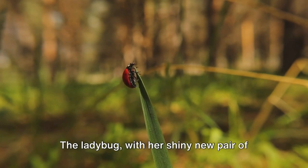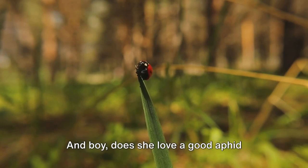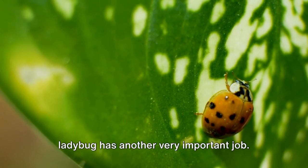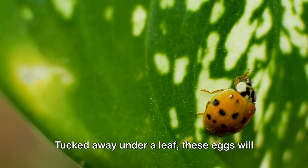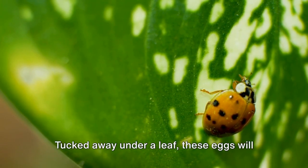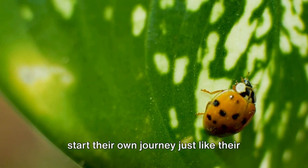The ladybug, with her shiny new pair of wings, flutters around the garden hunting for her favorite meal — and boy, does she love a good aphid feast! Now that she's all grown up, our ladybug has another very important job: she's ready to lay her own tiny yellow eggs, tucked away under a leaf, ready to hatch into little larvae to start their own journey just like their mom did.